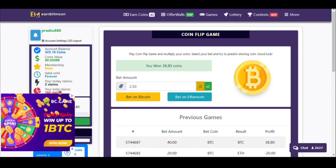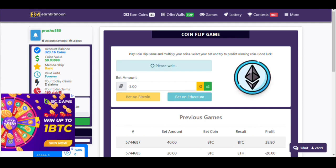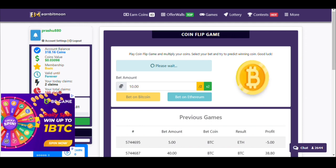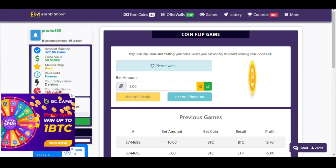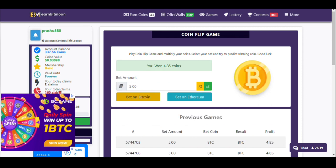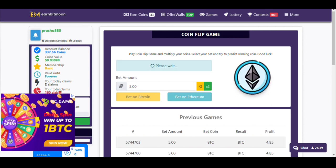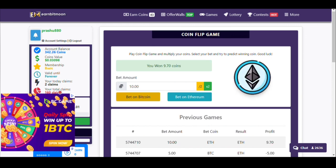Decrease the bet amount back to 5 — don't be greedy, play with discipline. I lost again, doubled, pressed Ethereum, and won. That's the strategy to cover the loss and win — it's a win-win situation. I now have 332 coins. The payment proof video link is in the description. This is an established website and I've already received payment twice. It's still paying and is listed on FaucetPay.